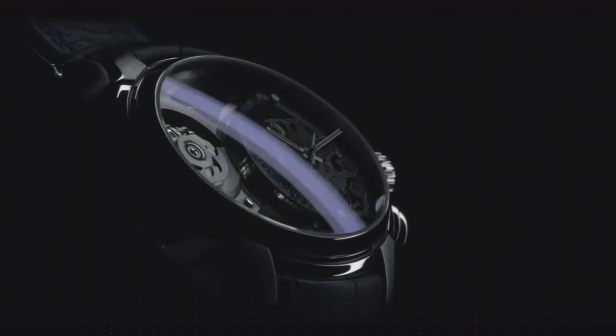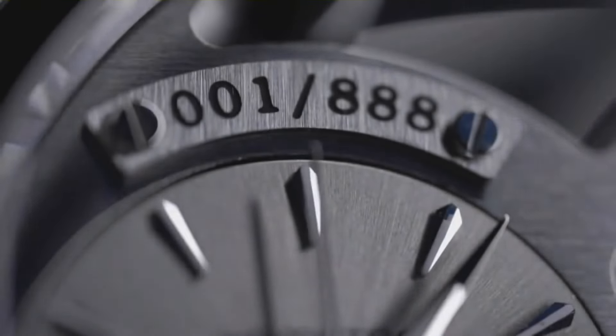Number 8: Hamilton Watch Jazzmaster Face-to-Face Limited Edition. Silver dial enhanced by luminous silver-toned hands, silver-toned stainless steel case with black leather band.